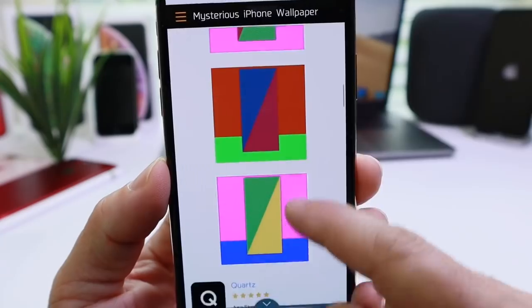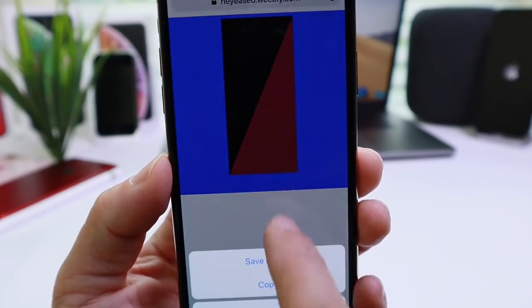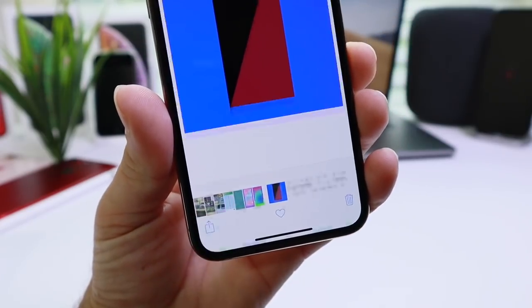Tap on any of these colors — let's tap on this one here — and then simply tap to save, just like that. Save it to the camera roll. Now you want to go to the camera roll, select the wallpaper, and all you have to do is tap on the share option.